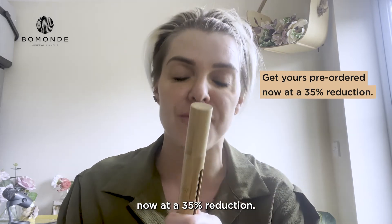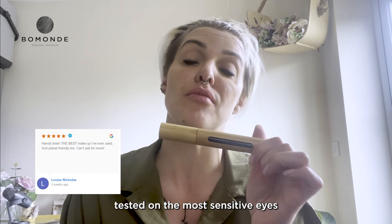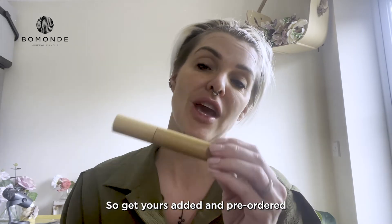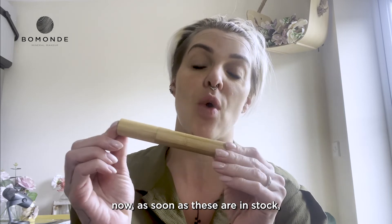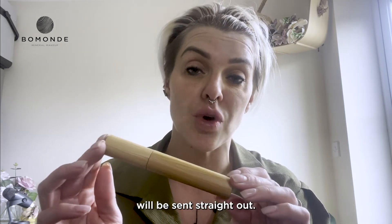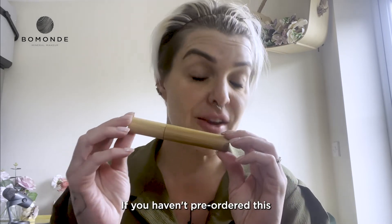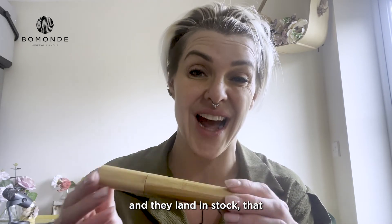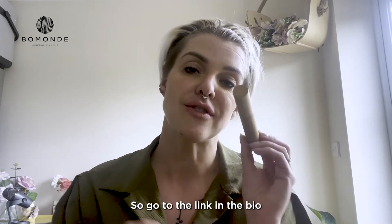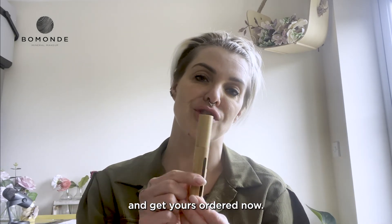Get yours pre-ordered now at 35% reduction. This has been tested on the most sensitive of eyes and the feedback has been amazing. Get yours added and pre-ordered now — as soon as these are in stock, the ones that have been pre-ordered will be sent straight out. If you haven't pre-ordered and they land in stock, that 35% reduction will be gone. So go through the link in the bio and get yours ordered now.